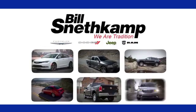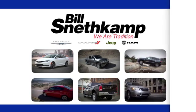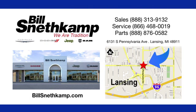Discover Bill Snethkamp's Chrysler Dodge Jeep Ram today. We're conveniently located at 6131 South Pennsylvania Avenue in Lansing, Michigan.